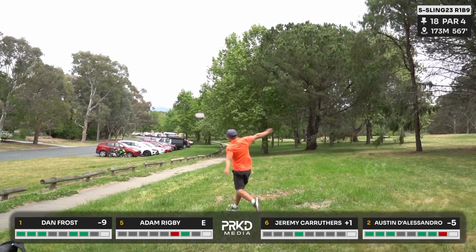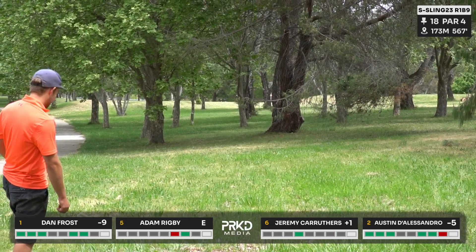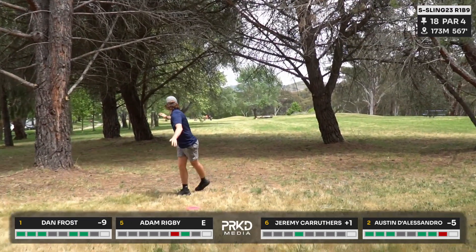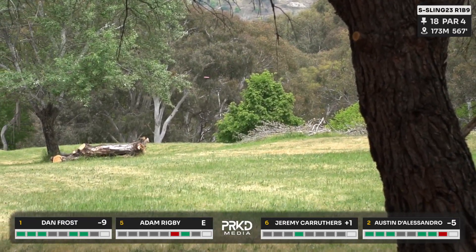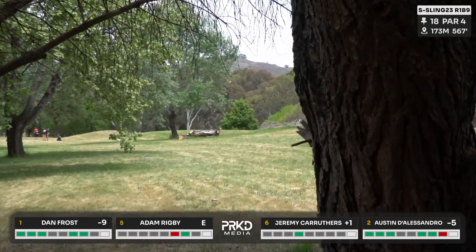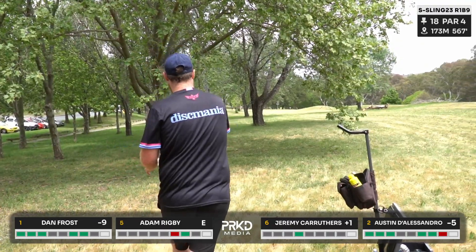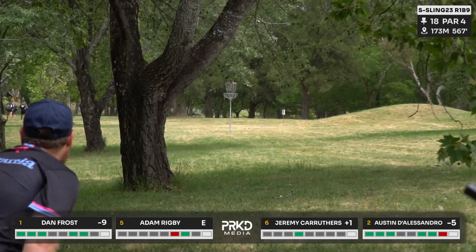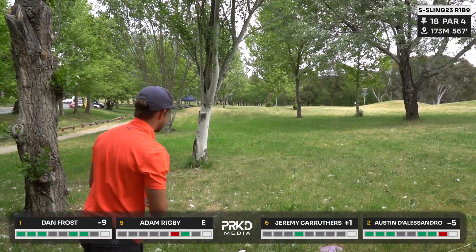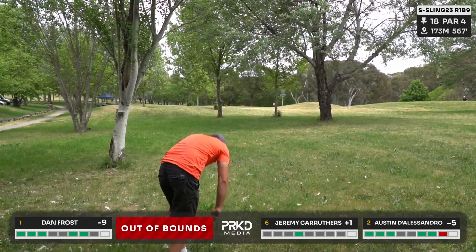Rigby aiming for Jade's ute down there. No idea where that ended up — let's say short left. Jez has a bit of an open look but needs it to turn — pretty flippy but not quite flippy enough and that might be OB right. That shape is risky because the OB path on the right does come into play. Austin going flex forehand, gets into a tree about 40 short — will probably lay up. Dan's approach navigates a low ceiling and touchy green, putting it to about six meters.